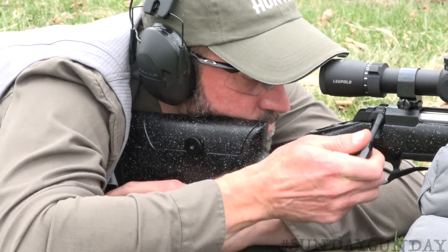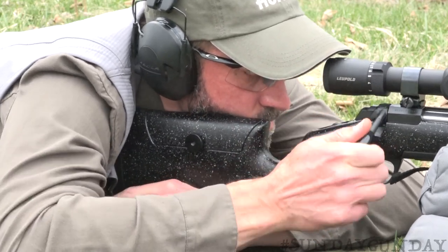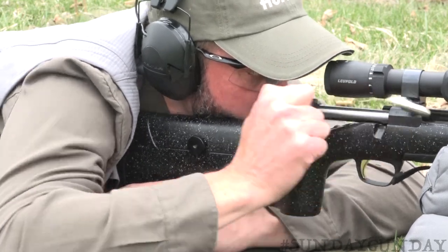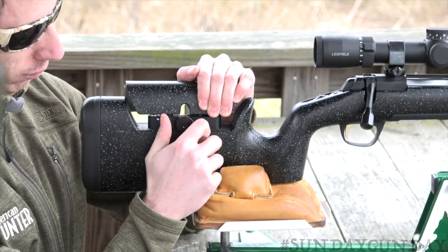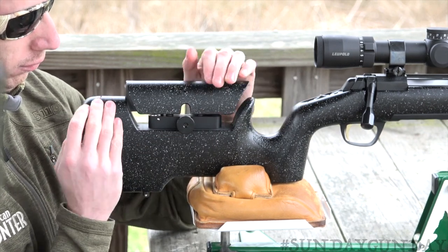Browning fitted the rifle with a new stock filled with features to enhance the fit of the rifle, which helps shooters improve accuracy at any distance. For starters, the stock features an adjustable comb to provide shooters with optimal eye-to-optic alignment. The stock also includes adjustable length of pull spacers to help hunters achieve the best comfort when shooting in any position.